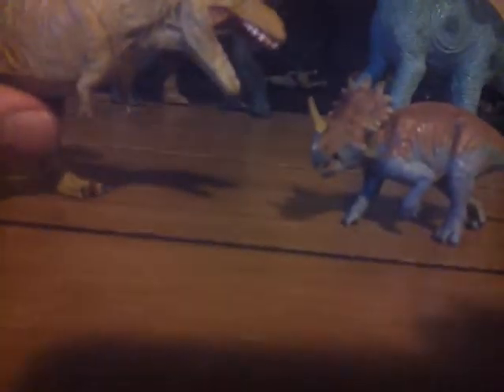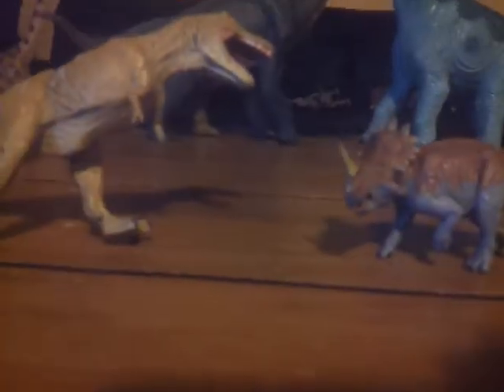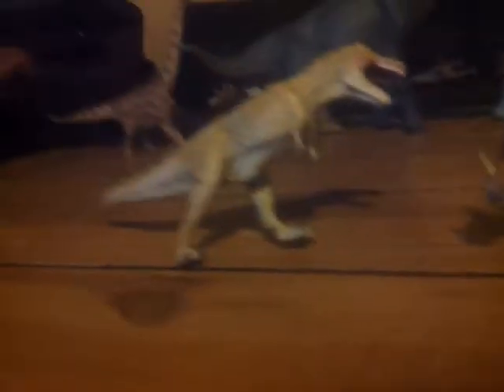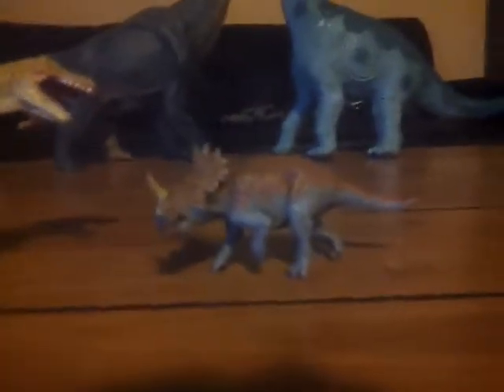Okay, so basically today I'm doing a review of the Faberco Zhuchengtyrannus and Sinoceratops, and we'll start off with Sinoceratops.